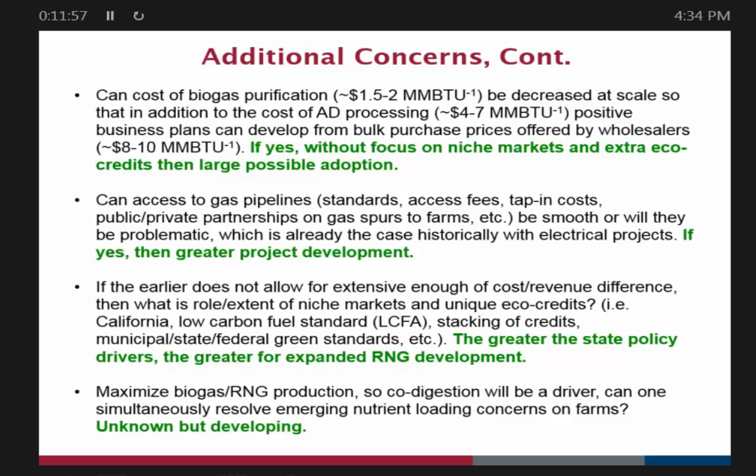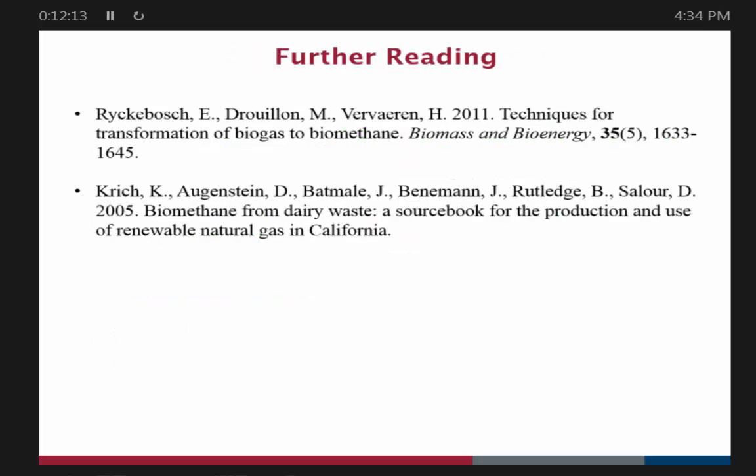To maximize RNG production you're going to want to do co-digestion, but then you'll have to deal with the challenges of co-digestion. Those are the questions you'll want answered to see if we can develop a national RNG industry. Those two references are great for further reading — they go into much more detail about the technologies. Thank you for your time.